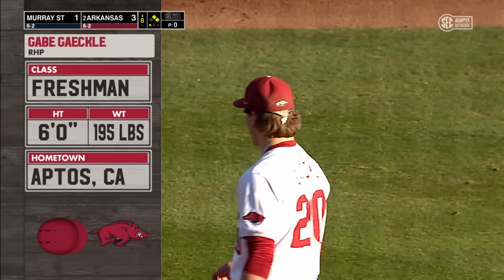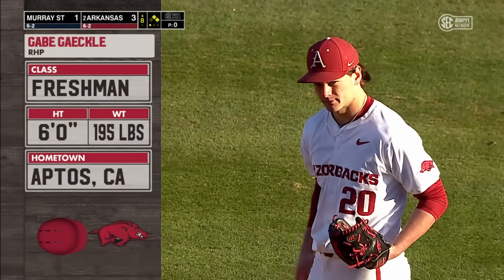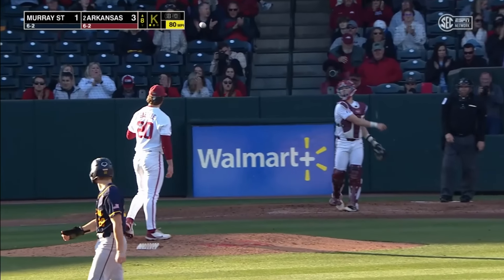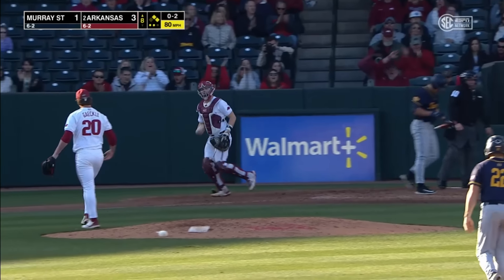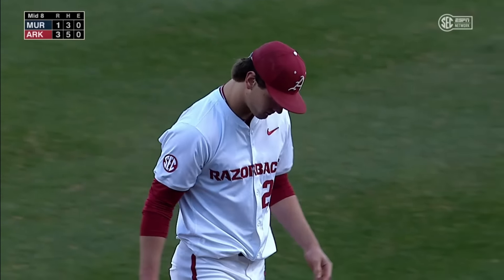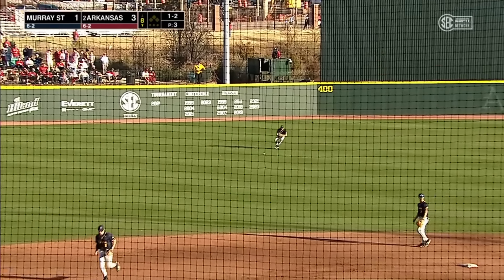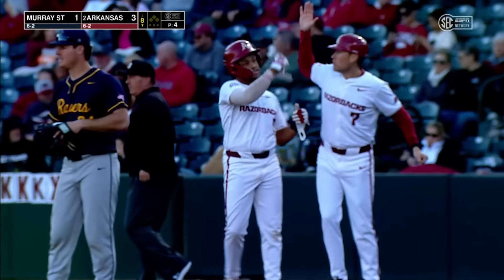Highly tatted right-hander Gabe Gackle has got a really live arm. He'll sit in that low-to-mid 90s with the fastball and has hit up to 96. Got him swinging — he put up a valiant fight. Called strike three. Gackle comes out of the bullpen and gets a couple of strikeouts. Diggs smokes this back through — that's the first time the top third of the Razorback order has been on base today.